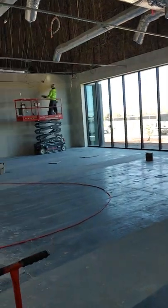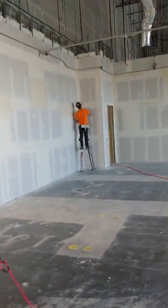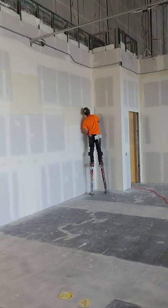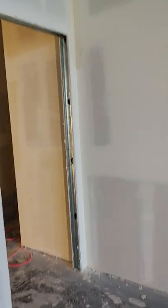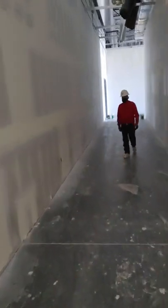Working on the hallways up in here — this is getting close. Guys are putting final coats on. They've gone really well on this, and I'm guessing they're probably into some of this stuff for four or five coats. They're doing a good job on it.